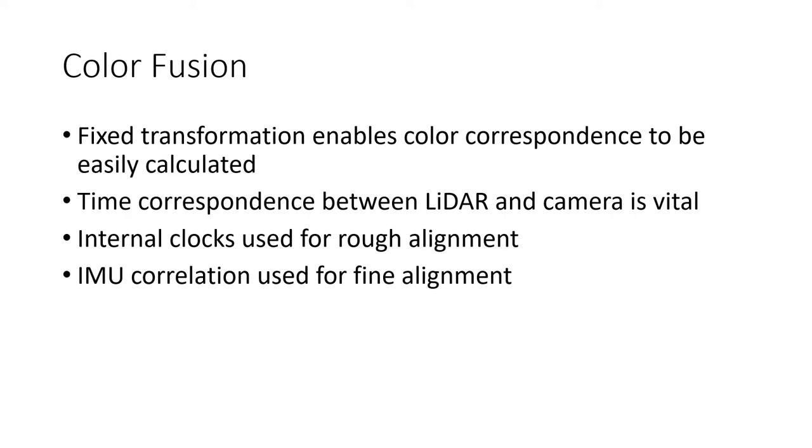To perform rough time alignment, we used the timestamps of the backpack and camera. These were inaccurate and difficult to set, so we frequently resorted to pointing the camera at the backpack's clock and reading the times off the video to correct these timestamps. For fine alignment, we correlate the IMU data of the backpack and camera as they both move together. When this fails, which is approximately 10% of the time, we then fix it manually.